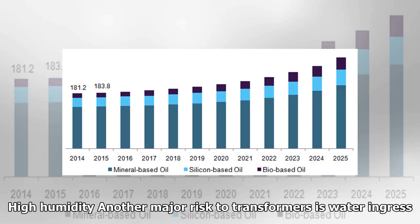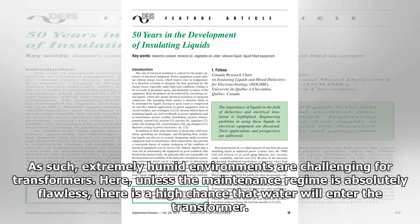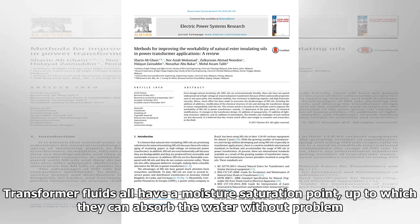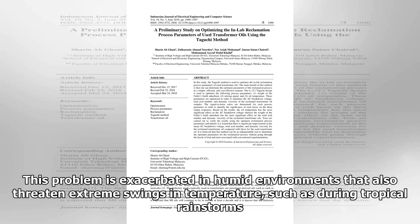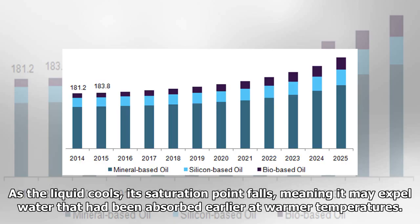Another major risk to transformers is water ingress. Extremely humid environments are challenging for transformers — unless the maintenance regime is absolutely flawless, there is a high chance that water will enter the transformer. All transformer fluids have a moisture saturation point, up to which they can absorb water without problem. However, while esters offer a saturation point of 2,700 mg per kg, mineral oil can only manage 55 mg per kg. This problem is exacerbated in humid environments that also threaten extreme swings in temperature, such as during tropical rainstorms, where cooling liquid may expel water that had been absorbed at warmer temperatures.